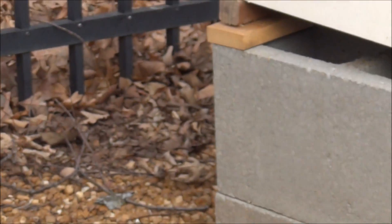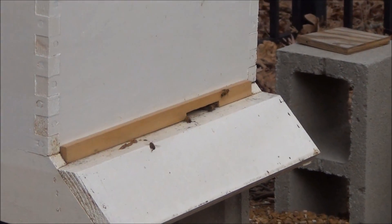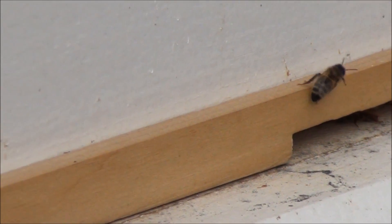And then down on the end, the other hive looks like it has about medium activity. I've been watching them for a while and there's quite a bit of activity.